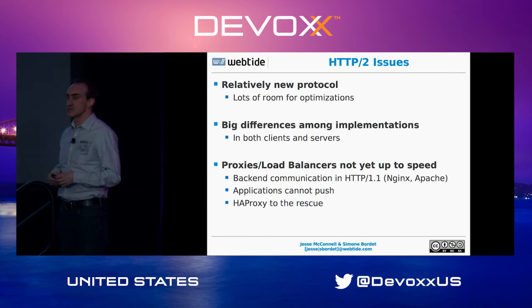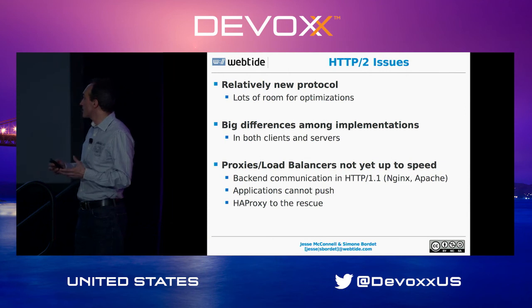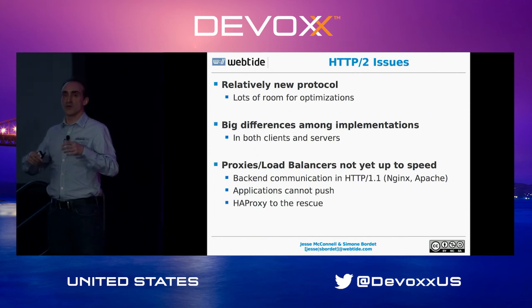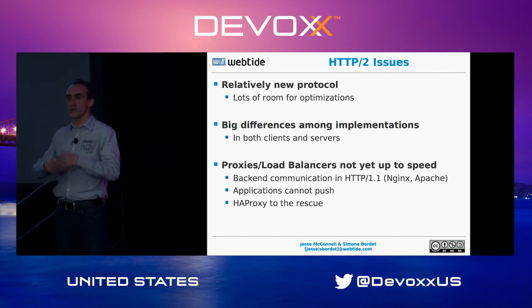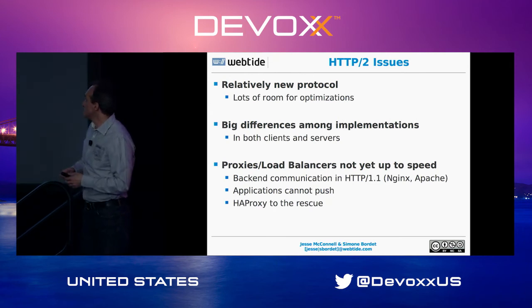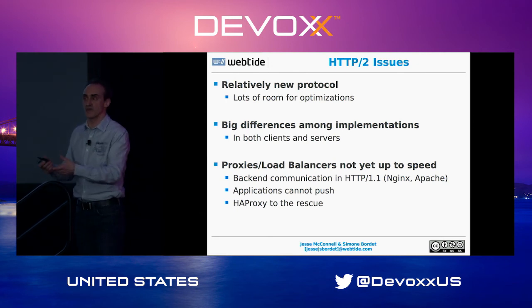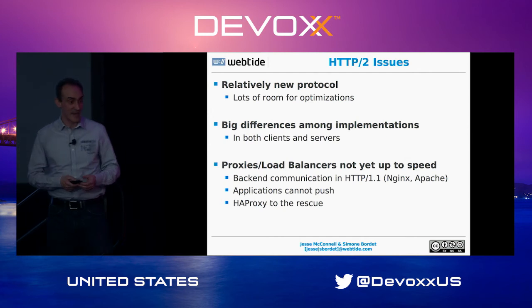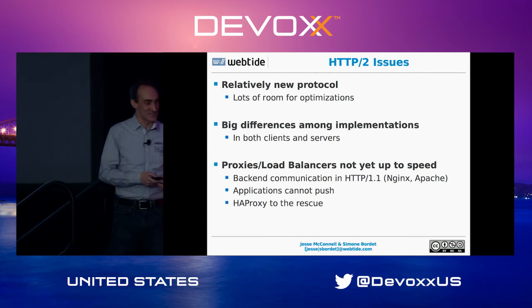Proxies and load balancers are unfortunately not yet up to speed — most share the problem of HTTP 1.1 communication to the backend. Sometimes it's okay if you don't want to radically change your deployment architecture; you can still get benefit from multiplexing. HAProxy is one solution. You're welcome to experiment and push vendors — send an email to the Apache or NGINX mailing list asking for HTTP2 backend support. When enough people ask, they'll implement it.